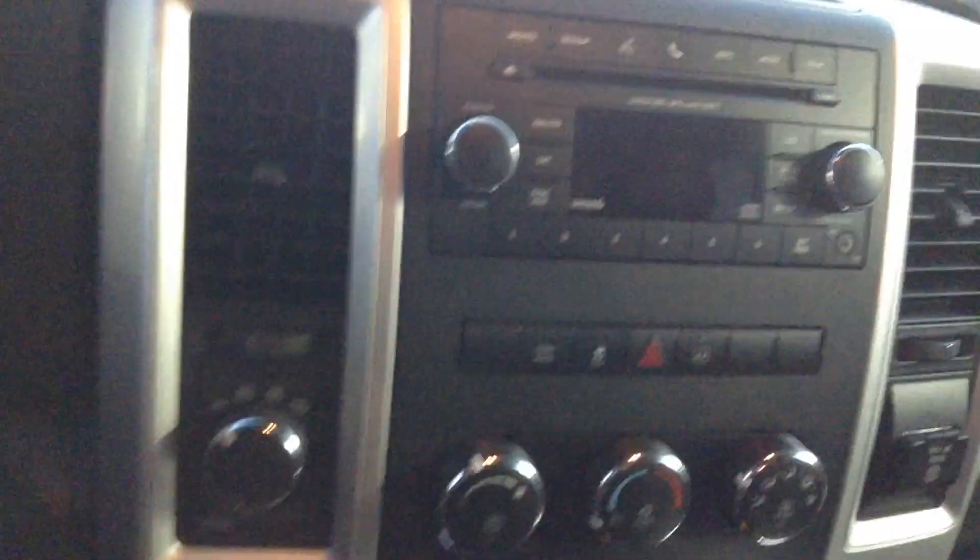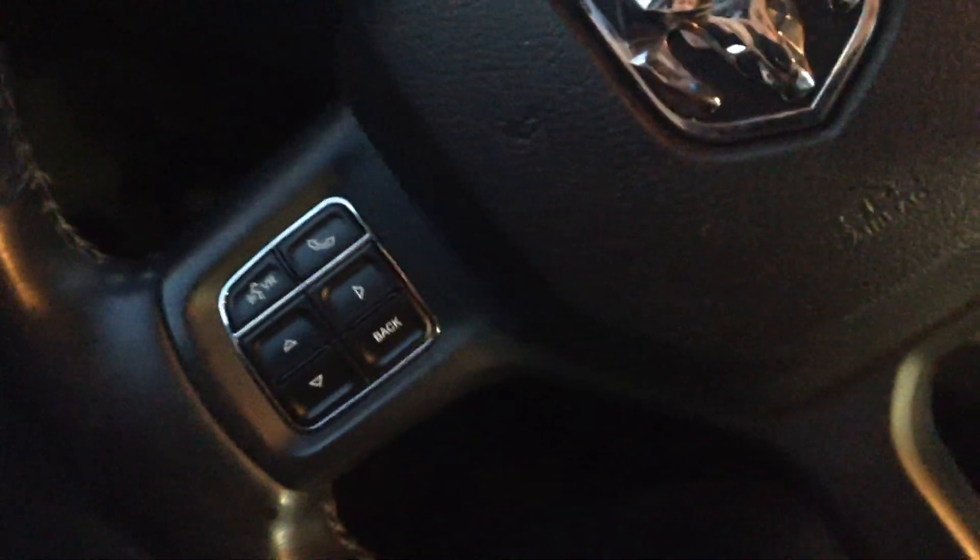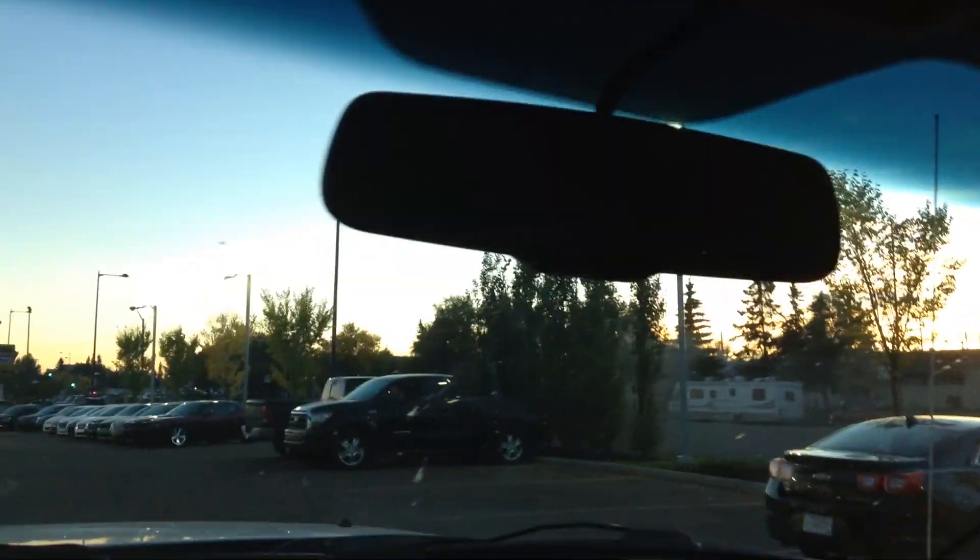There's your center console and everything. Show you your steering wheel — you got cruise control, all that kind of stuff in there. You got the sliding back window, so that actually slides for you there. You have the nice tinted mirror as well as heated mirrors on the sides.